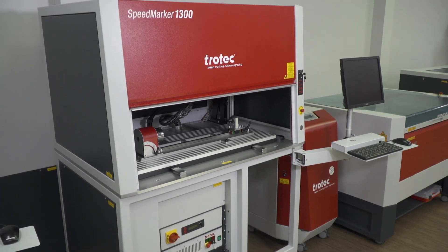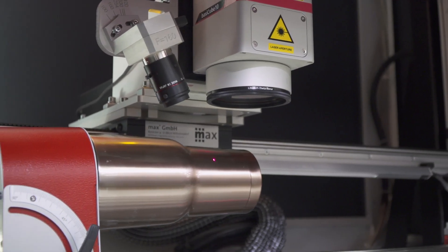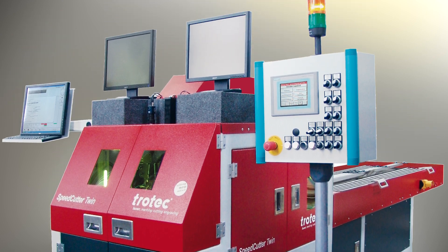Trotec provides world-class industrial laser marking solutions to meet even the most unique application needs, including a wide range of high-speed Galvo laser marking systems, flatbed lasers, and custom business solutions.